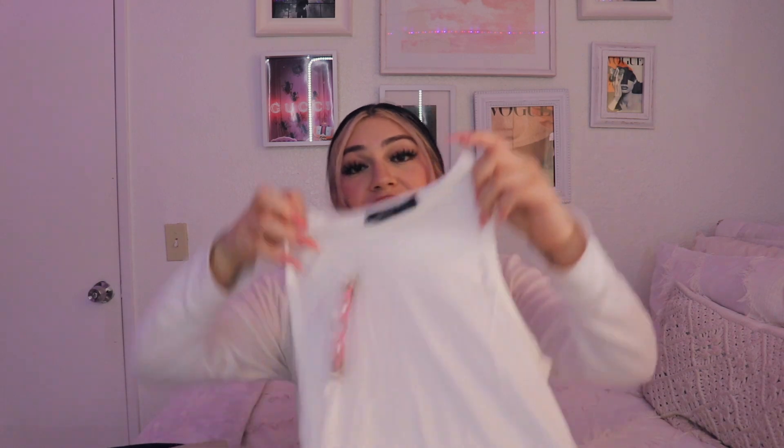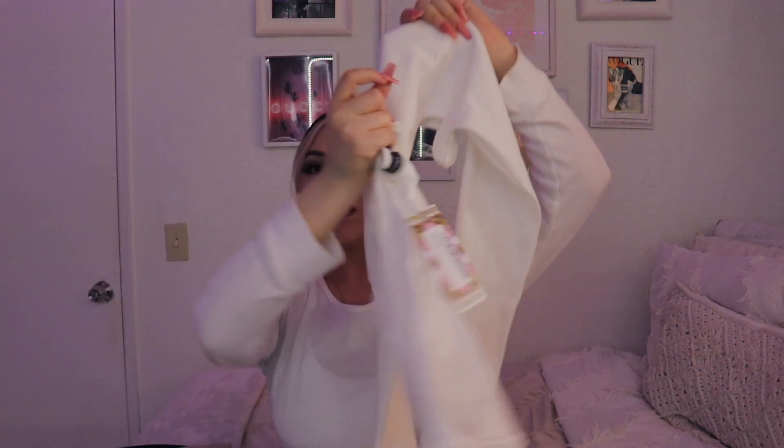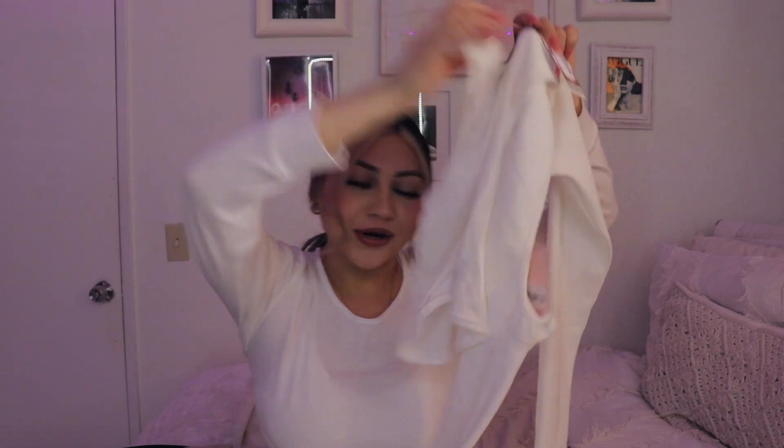The next store that I went to was Boohoo. Now Boohoo, I only got three things. The first thing I got was this top. This top I'm going to wear with this — like I told you guys, it's gonna go like this. Do you guys see the concept?